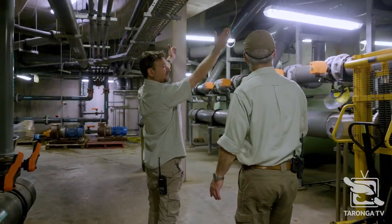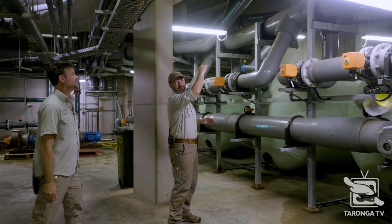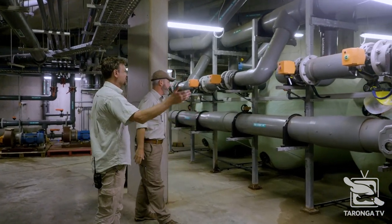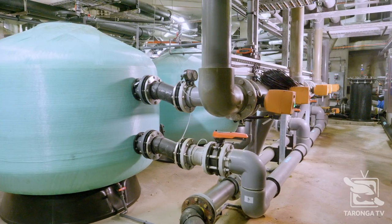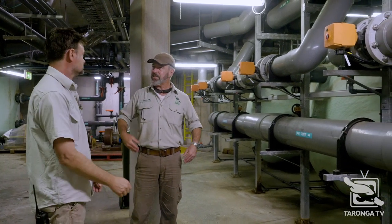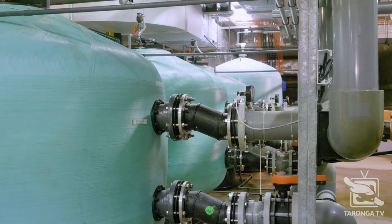Right here is the seating — that's where you watch the seal show. Look up here, you can see the angle of how the seal theatre goes down. So we're right directly underneath it, folks. Now, what are these? These are our glass filters that filter the water that you just saw. Each filter weighs eight tonne, and there's nine pallets of sand or glass in each filter. So it's like a sand filter, but it's special glass that's particularly for these filters.